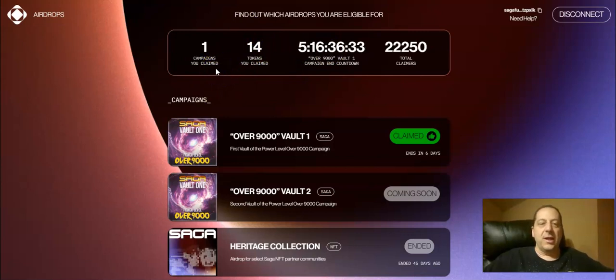You can see that I've claimed one campaign. With the 101 tokens that I had staked, I'm going to be claiming 14 tokens, which is at about $3 each. That's not too bad — it's about a little over $40 claim, off of about $300 to $400 worth of tokens that I had. So not a bad, about 10% return back on my investment.